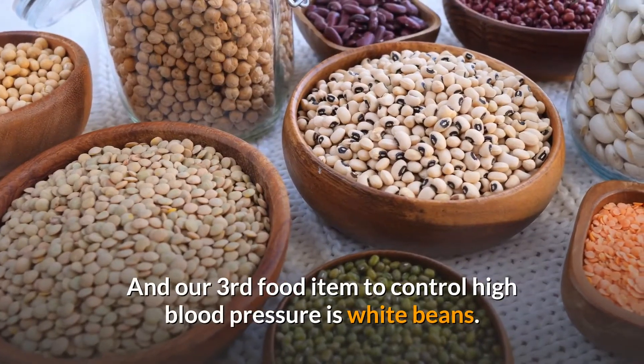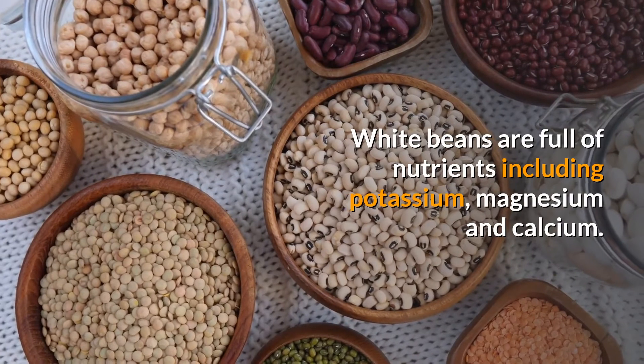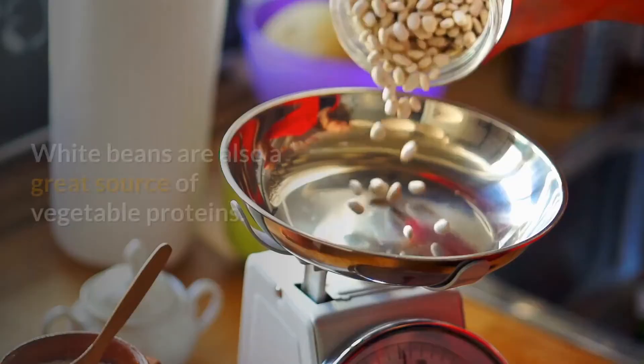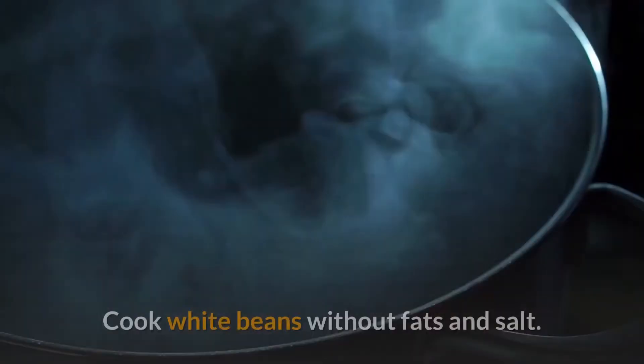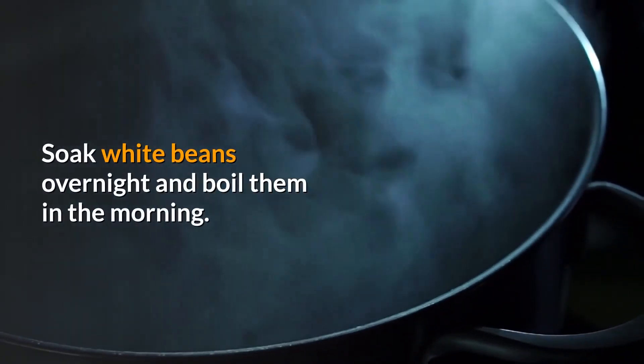Our third food item to control high blood pressure is white beans. White beans are full of nutrients including potassium, magnesium, and calcium, and are also a great source of vegetable protein. Cook white beans without fats and salt — soak them overnight and boil them in the morning.